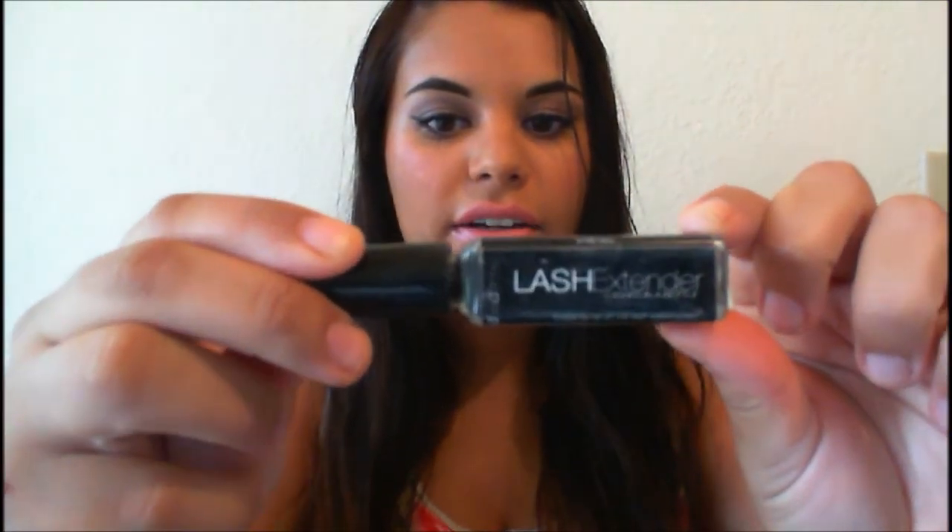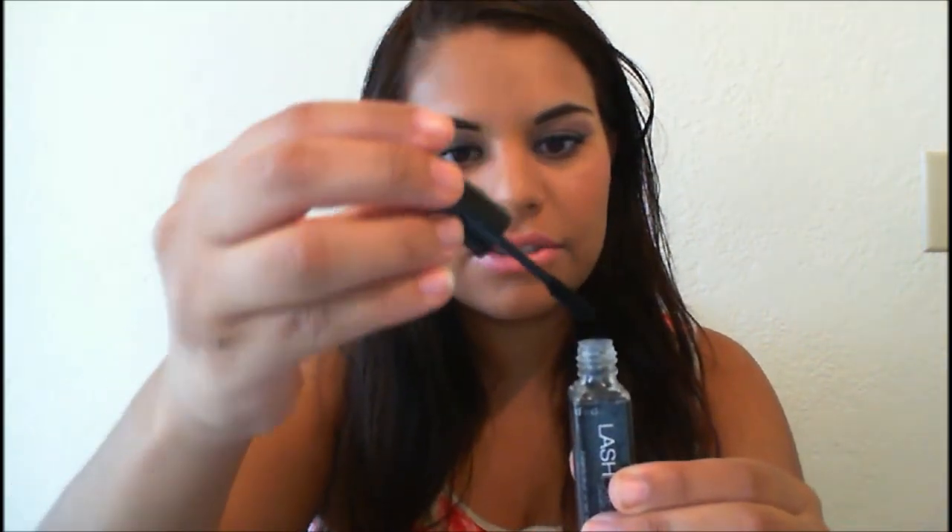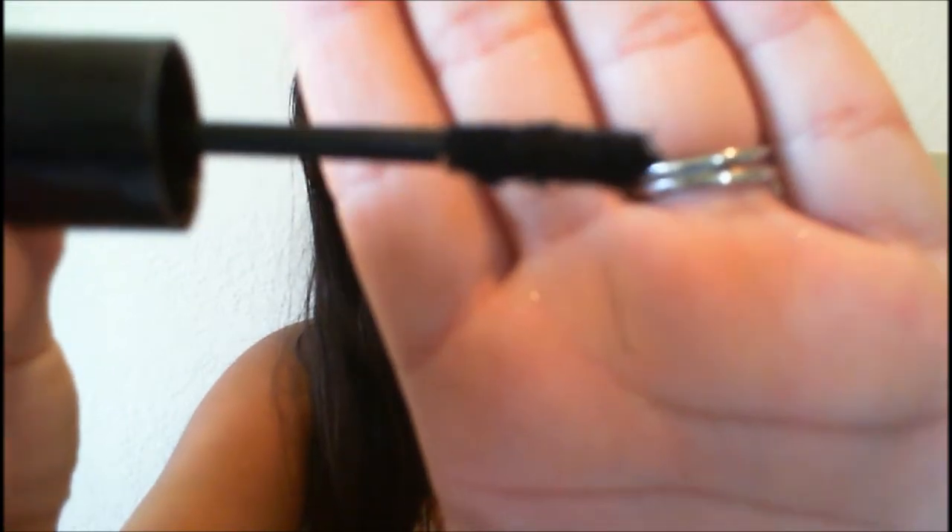My fifth favorite product is this little magic thing called Lash Extender. I got it at an IBS show a couple of years ago. I've only been able to find it online — it's from an Italian company called Diva Derm. Everyone always asks if I wear fake eyelashes, and this is what I use when I'm not. It's kind of messy, so I'll try to be careful — it literally contains little fibers that look like tiny little hairs.